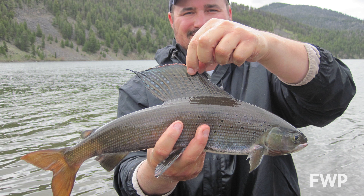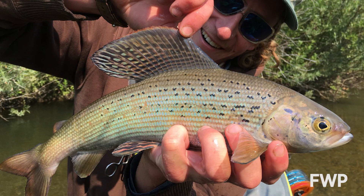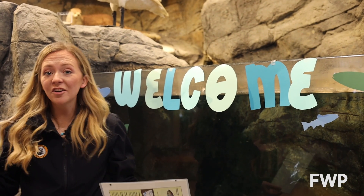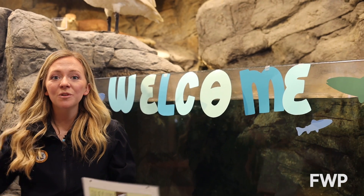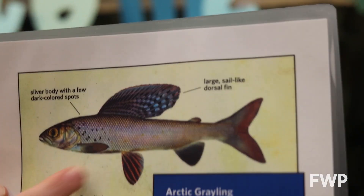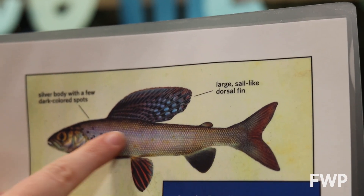You can fish for the genetically different but still beautiful lake-dwelling grayling in many lakes in the western part of Montana. If you live here in Helena, you can even catch one right up at Park Lake, and you'll know you've caught a grayling because they have a beautiful sail-like dorsal fin.